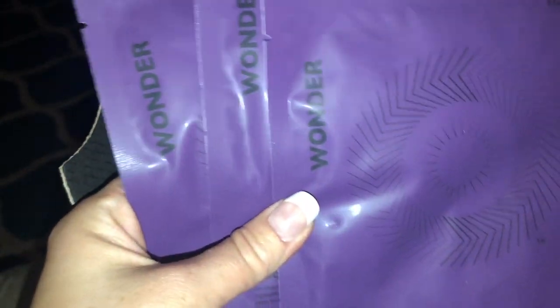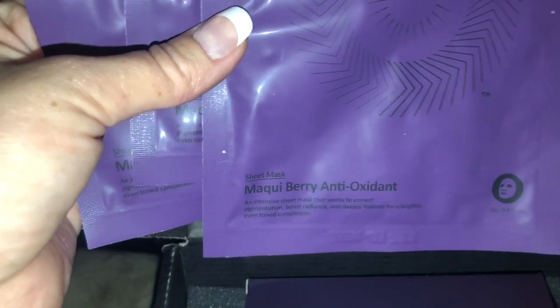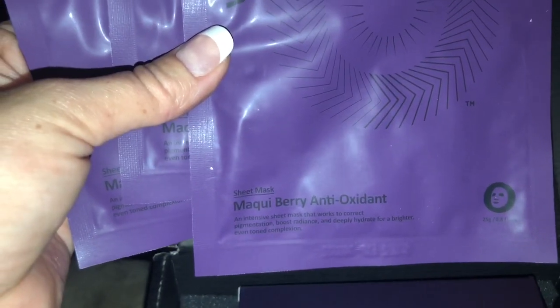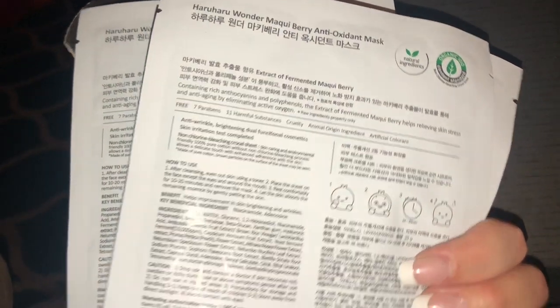And then I got three packs of face sheets. At first I thought it was from Wonder Beauty, but it's not — Haru Haru is the brand. So these are what I got. I am going to try this out for you as well. You guys know I do have very sensitive skin, so I'm eager to show you guys how I feel with it and how it reacts to my skin.